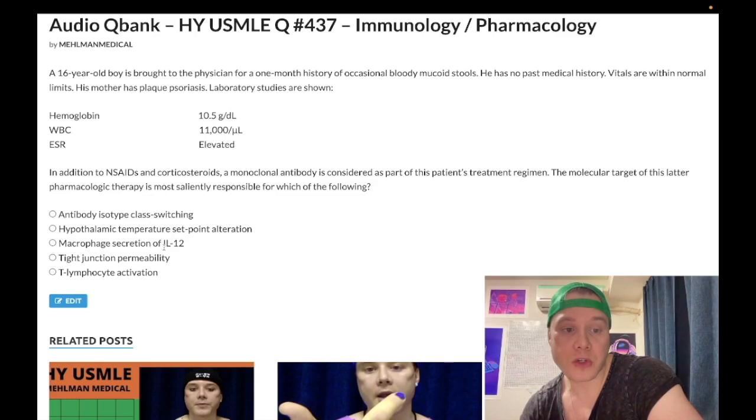Choice C — macrophage secretion of IL-12 — wrong answer. This is interferon gamma. Th1 CD4+ T cells secrete interferon gamma, which stimulates macrophages to produce cytokines, especially IL-12, which in turn activates more Th1 T cells to secrete more IFN-gamma — an IL-12/interferon-gamma loop. IL-12 from macrophages also stimulates NK cells to secrete IFN-gamma. Wrong answer.